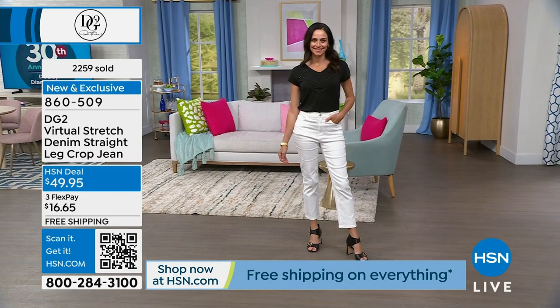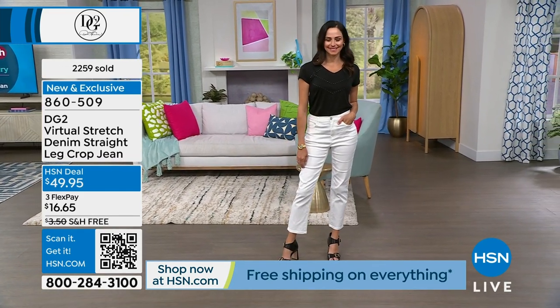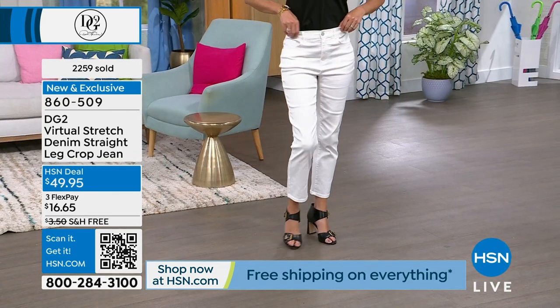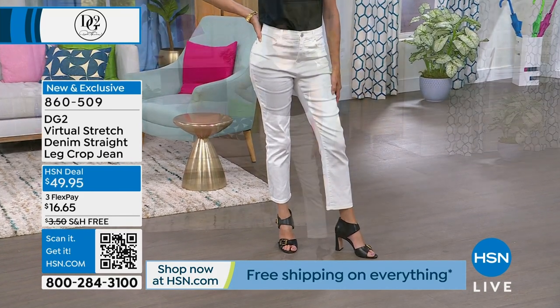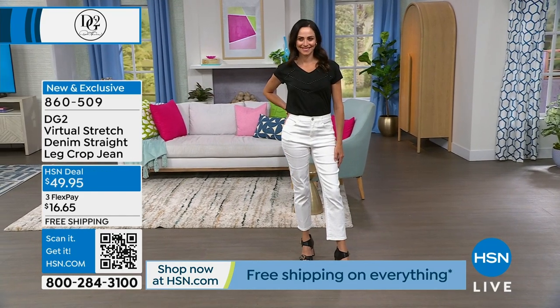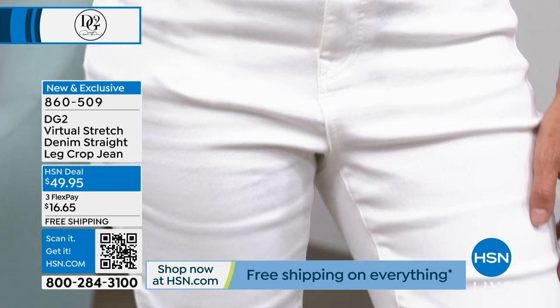Today we've sold almost 2,300 of them. If you're lucky enough to get your hands on the white — and that's what Andressa has on — get them now, because I don't think we're going to be able to get them back until probably at least three or four months, if we can. We did not anticipate the popularity of this jean.